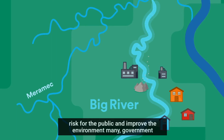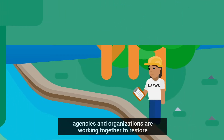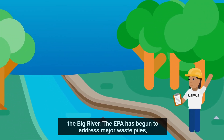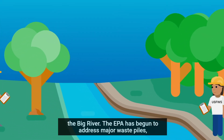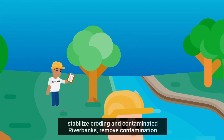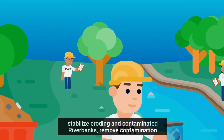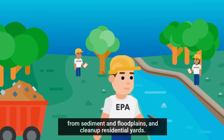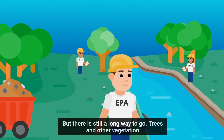To lower the risk for the public and improve the environment, many government agencies and organizations are working together to restore the Big River. The EPA has begun to address major waste piles, stabilize eroding and contaminated riverbanks, remove contamination from sediment and floodplains, and clean up residential yards. But there is still a long way to go.